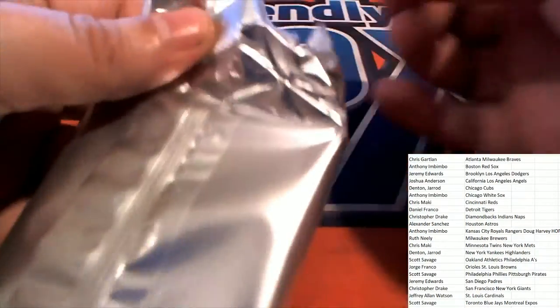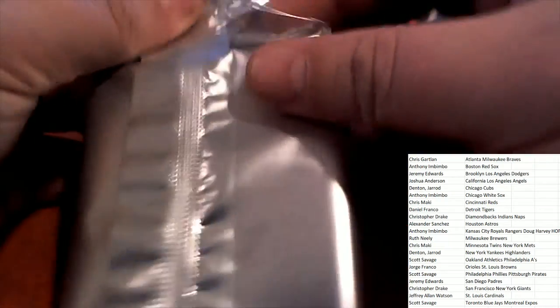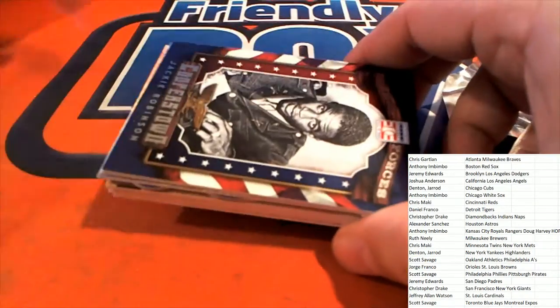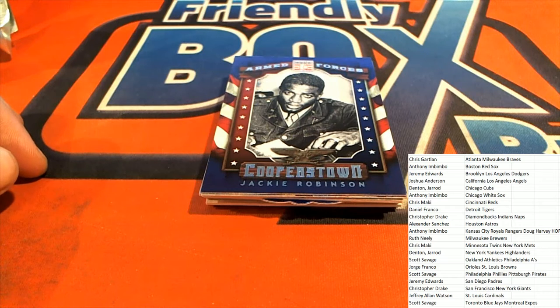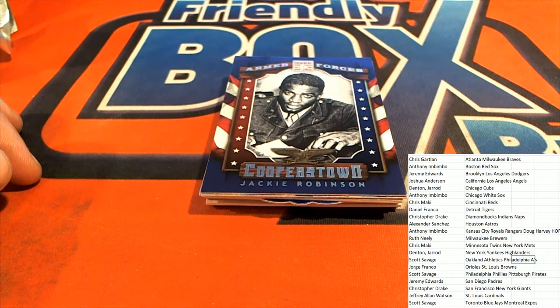Hey Todd, this is one of them Cooperstown-style baseballs, and then the very next one is a jersey — the baseball jersey. We'll check it out real quick.